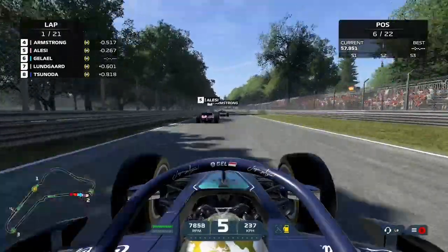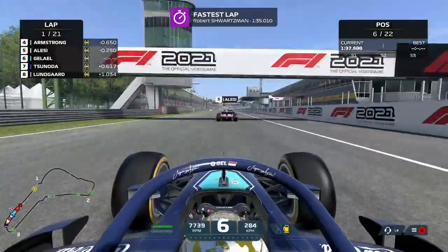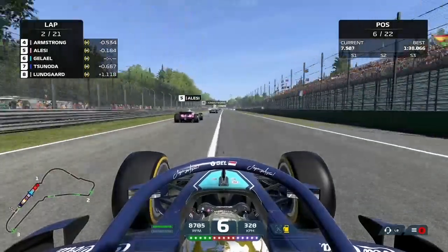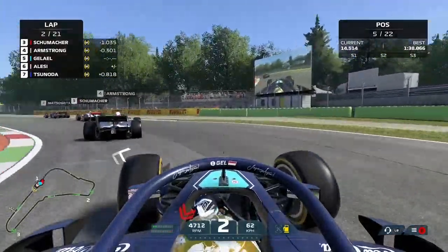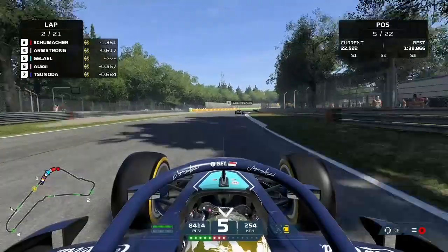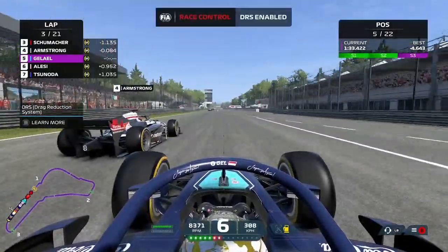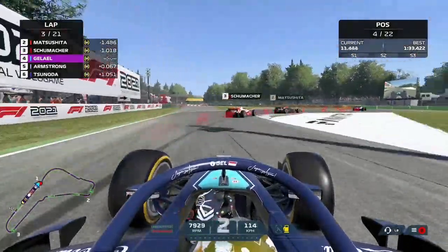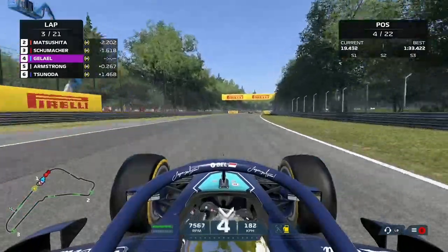Schumacher had great pace in the previous race too. Back focusing on our own race — we need to make moves early in this one. Giuliano Alessi is up ahead at the end of the first lap, and we'll make the move down the inside into the first corner from a long way back. Alessi defends late but we get ahead of the Frenchman and up into P5. Now we stare at the back of Marcus Armstrong's car, and we'll make the move on him towards the first corner — much closer to his rear end — and get past Armstrong up into fourth position, with only Schumacher, Matsushita, and Robert Schwartzman in front of us. Schwartzman leading the way at the moment with Matsushita in hot pursuit.